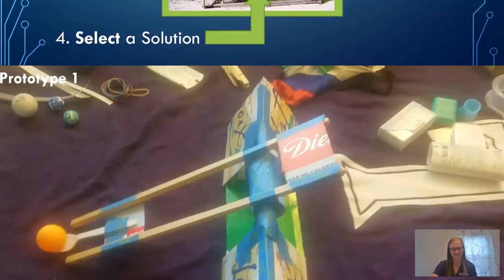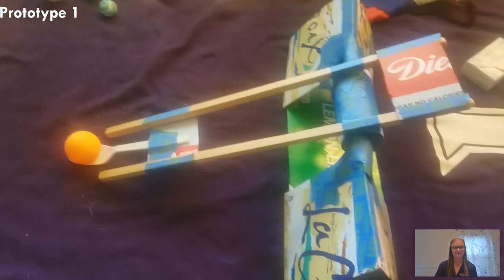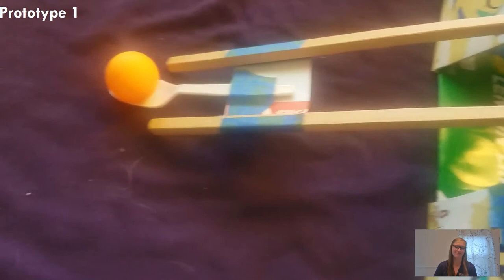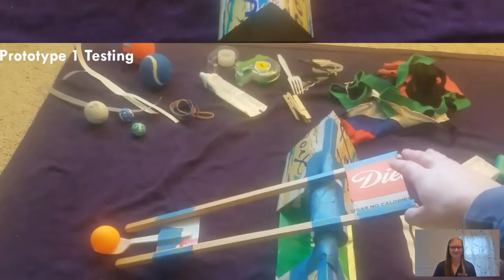So this is the first prototype I've built. I've got some cardboard boxes making up the base here — you can see there's a lot of tape holding it in place. I've also got an axle, and attached to the axle I've got these wooden pieces making up the frame, with some cardboard pieces holding the frame together, and then a spoon here. So hopefully we're going to launch this ping pong ball into the box over there.